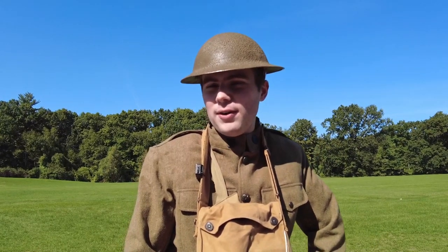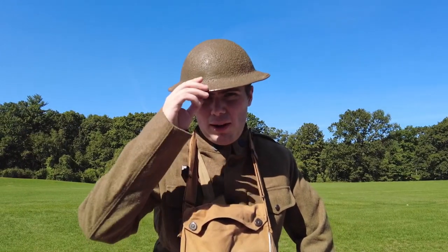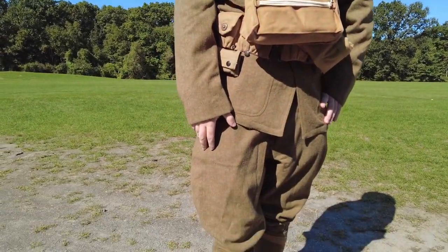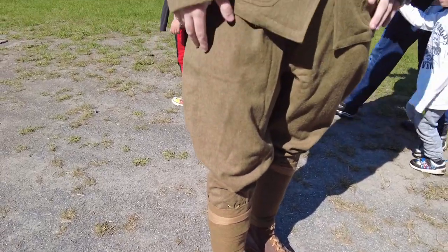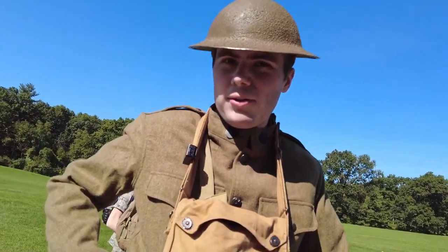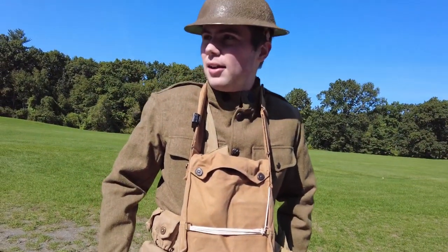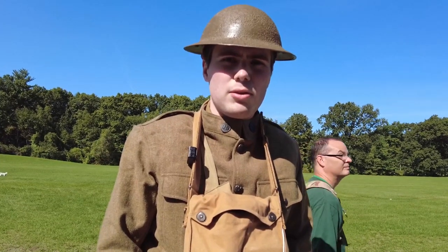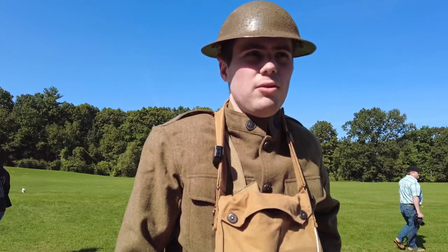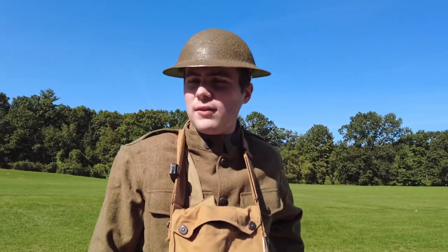My name is Davis Kenyon. I'm a volunteer with the American Heritage Museum. What I'm currently wearing is the basic uniform of the United States Army in World War I, particularly the American Expeditionary Force in France in 1917–1918. Everything on here is mostly reproduction, minus the web belt itself — that's actually original. I'm here with the 26th Infantry Division Living History Group, which is a group of reenactors that represents the local National Guard units from New England.